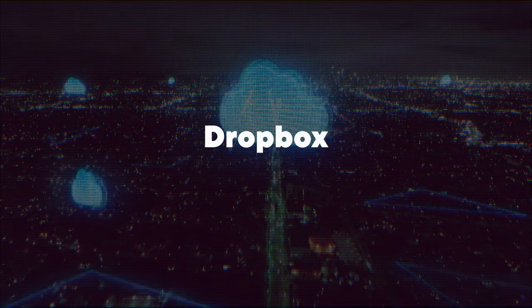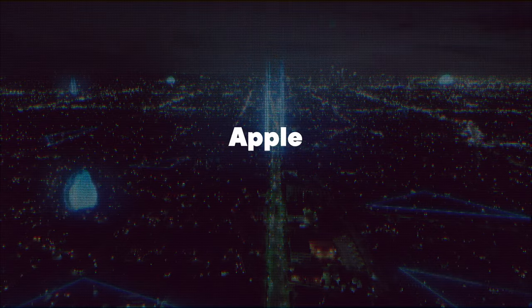Cloud storage plays an important role nowadays. It provides a convenient way to collaborate with others and a great way to back up important data. Thankfully, we have a lot of options to choose from — Dropbox, Microsoft, Apple, Google — they all have their own solutions. But which one is better? And most importantly, how can we make cloud storage and network drives work well together? Let's find out.